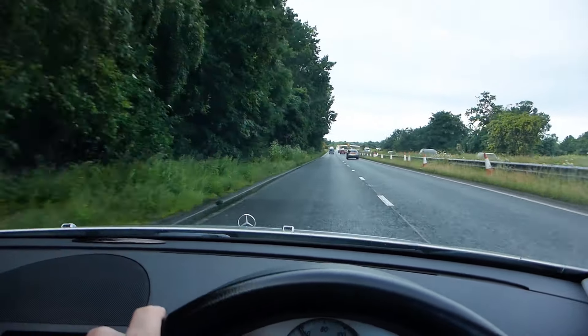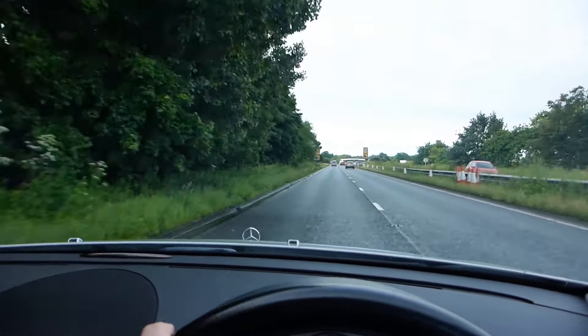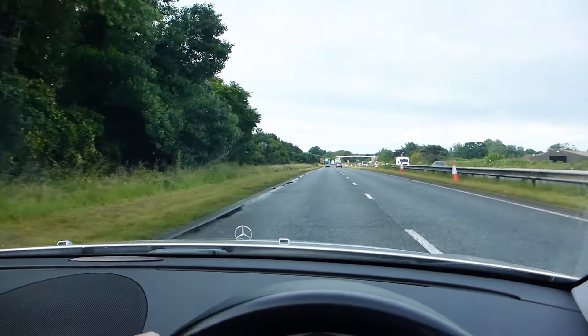Weather forecast today not too bad. It's supposed to be up to 21 degrees, a bit of sun, a bit of rain so that'll keep us happy. So just come up to the Bournemouth side so I'll catch up with you guys down on the beach. Catch up with you then. Cheers then.